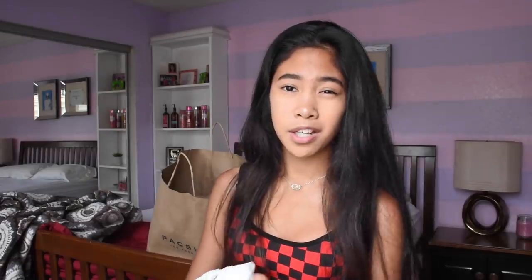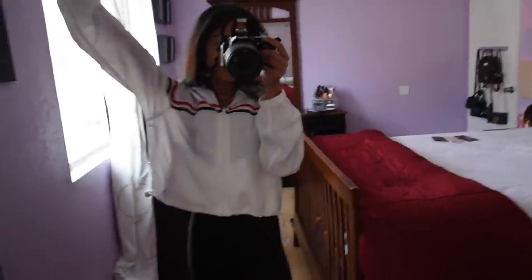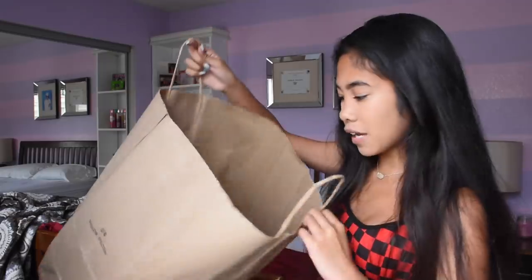Last from PacSun I got this windbreaker - it's actually a cropped one which is really cool because the big color block ones they're known for are way too big for me. This one was thirty-six dollars, it's white with a blue and red stripe running through it and has ties at the bottom. It's not that thick so I can wear it in the summer and to the beach. Then lastly from Brandy I got this mini navy blue backpack - super cute and small. Since I always wear leggings with no pockets I can just bring this with my phone and some money. I think it was like twenty bucks.